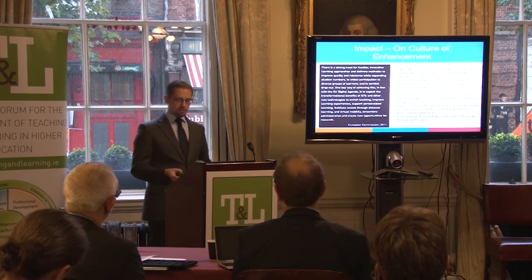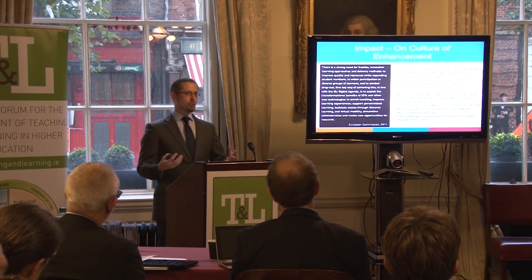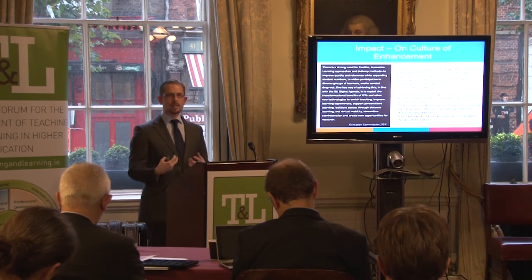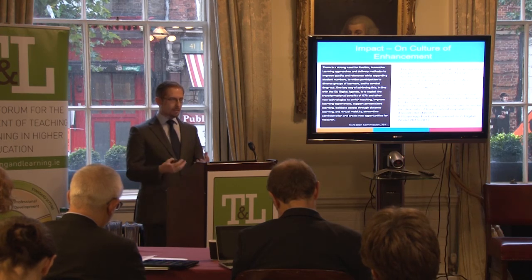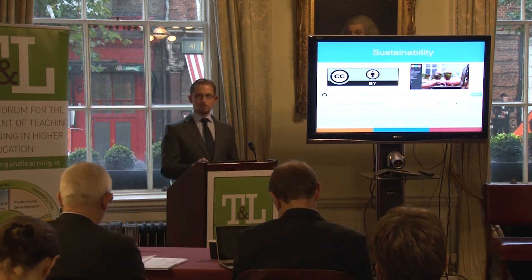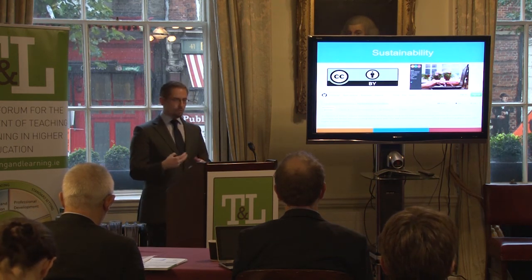There is a need recognized at national and international level, and emphasized again in the recent action plan for Irish education, that we need to bring more flexible learners into higher education. When we do that, we don't want to lose them in the first few weeks of their first academic year. This project has been focused on giving tools to the sector that can be used to chip away at those barriers to flexible learners coming in, staying in higher education, and going on to be successful. That is our contribution — our impact on building a culture of enhancement. Sustainability is a key focus, which is why we developed the tools as OERs with a CC-BY Creative Commons license so they can be shared and used as widely as possible to encourage further innovation and development.